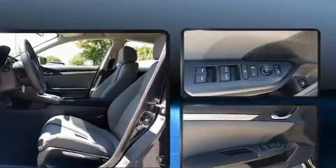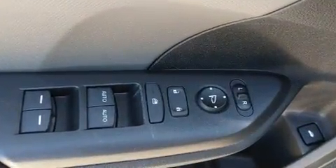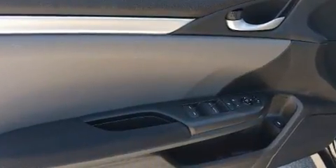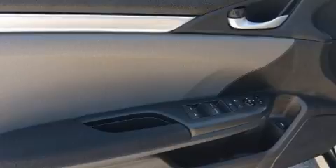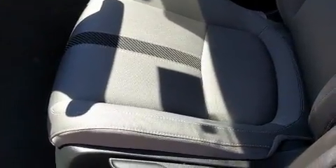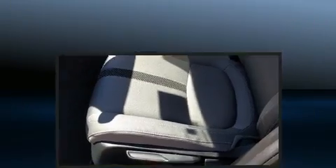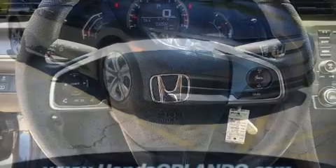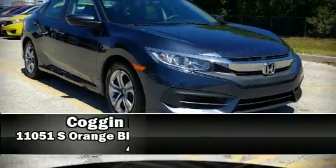Honda ensures the safety and security of its passengers with equipment such as head curtain airbags, front side impact airbags, traction control, brake assist, a panic alarm and four-wheel disc brakes with ABS. This car was designed with safety in mind, allowing you to drive with even greater assurance. It also arrives with a Carfax history report indicating just one previous owner.